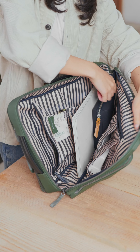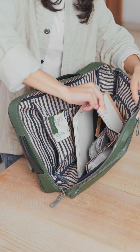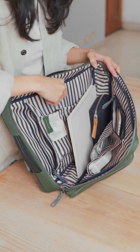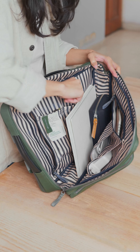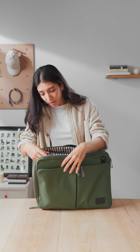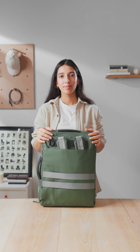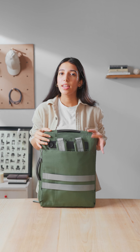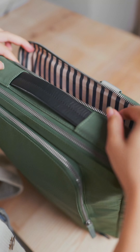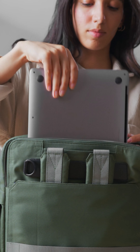If you're more of a pen and paper person, you can store your planner, notebook, or notepad. We also have slip pockets on both sides — I have put my perfume, AirPods, and laptop charger in them, but you can store anything else you want. This bag even has a dedicated cushiony laptop pocket, and if you're clumsy and drop your bag often, it will protect your laptop from any fall and damage.